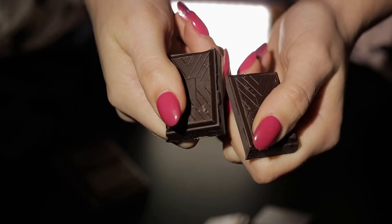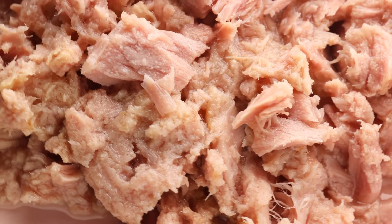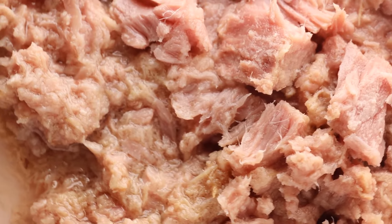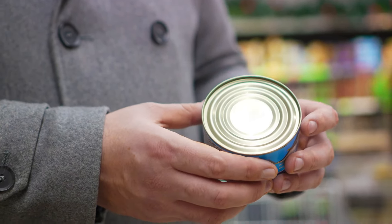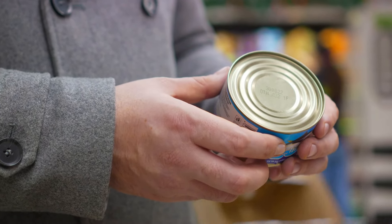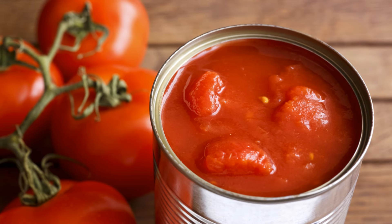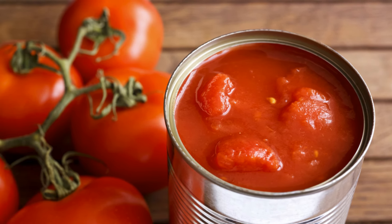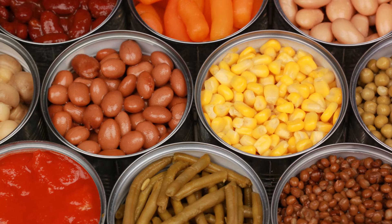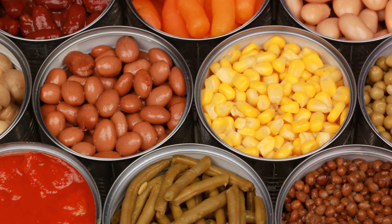Moving on to canned goods, starting with salmon. This fish is a powerhouse of omega-3 fatty acids, protein, and vitamin D, ensuring a healthy source of nutrients that's ready to eat straight from the can. Canned tuna, like salmon, is convenient and rich in protein and omega-3 fatty acids, making it ideal for quick and nutritious meals. Canned tomatoes are another versatile pantry staple. Perfect for sauces, soups, and stews, they're packed with vitamins and antioxidants to support immune health. Canned vegetables such as corn, green beans, and carrots provide a variety of nutrients and are ready to eat, making them a convenient and healthy choice.